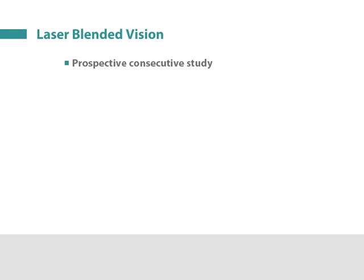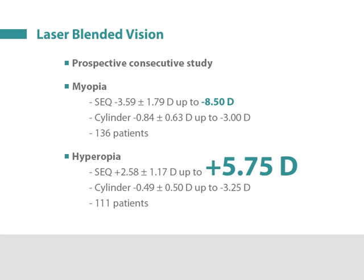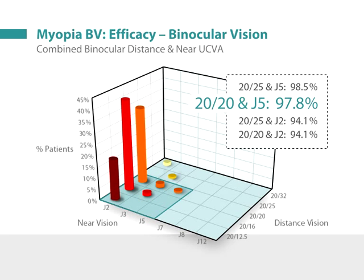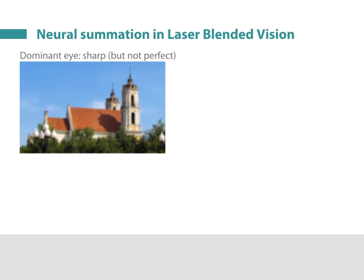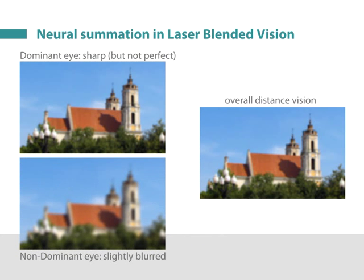In a prospective study for both myopic treatments up to minus 8.5 diopters and hyperopic treatments up to 5.75 diopters, the combined distance and near binocular visual outcomes were found to be excellent. Ninety-eight percent of myopic patients could see 20/20 at distance and read J5, which is newsprint, at near. Ninety-five percent of hyperopic patients could see 20/20 at distance and read J5 at near. The fusion between the two eyes was confirmed by the finding that binocular distance vision was statistically significantly better than the monocular distance vision of the distance eye alone, demonstrating the presence of neural summation between the images from the two eyes, despite the relatively blurred distance image in the near eye.